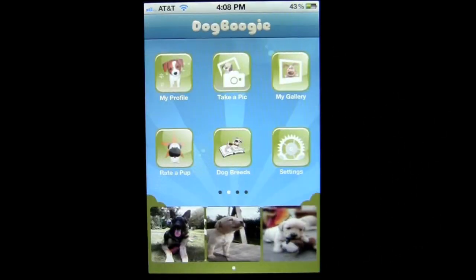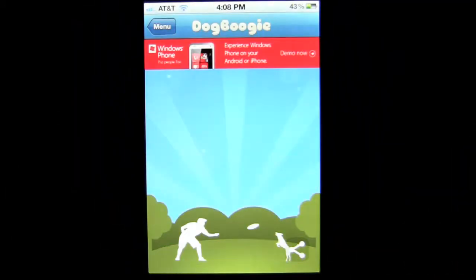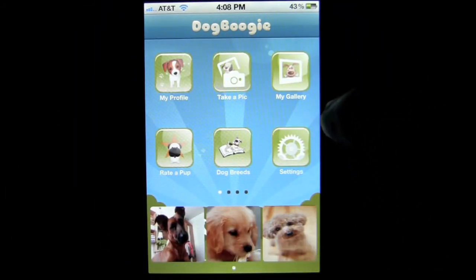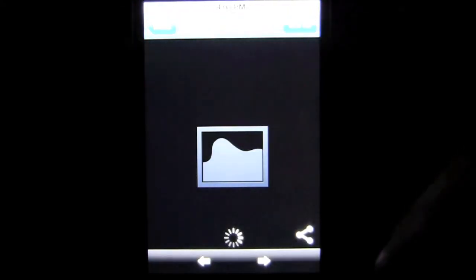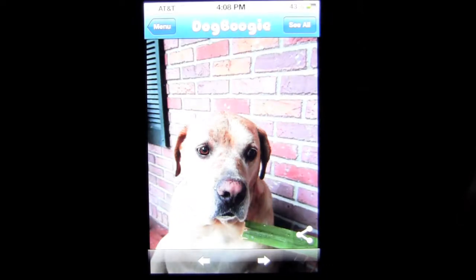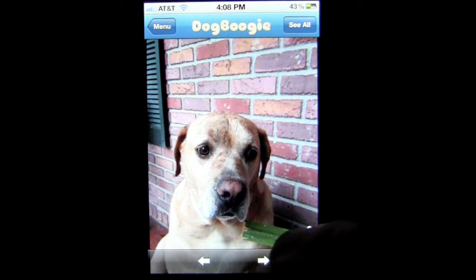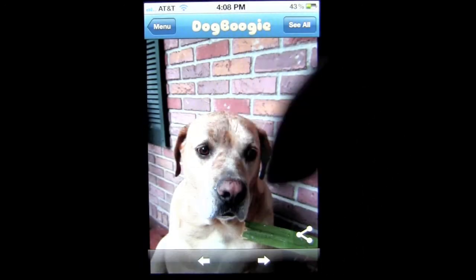You can upload existing pics from your camera roll, or take a picture using the application easily — front or back facing camera. We have a gallery here of the photos that I have taken. You can scroll through them like a slideshow and see up close and personal pictures, or you can see them all as thumbnails. There's Duke. You can also share by tapping on the share icon to Facebook, Twitter, and or email.